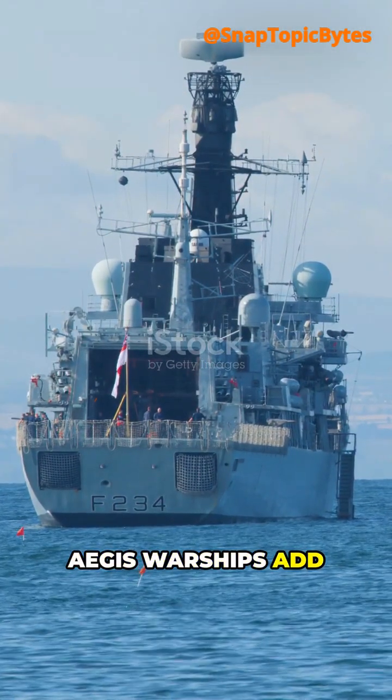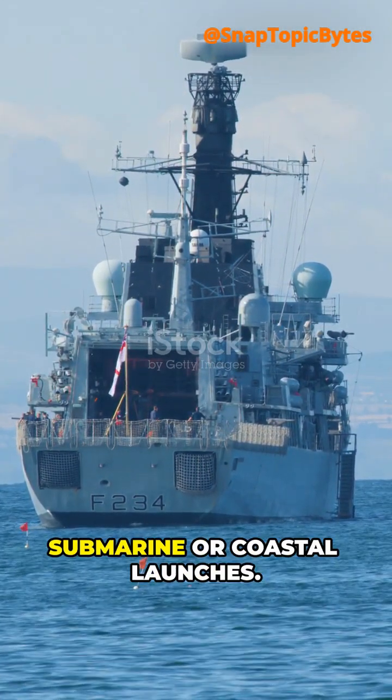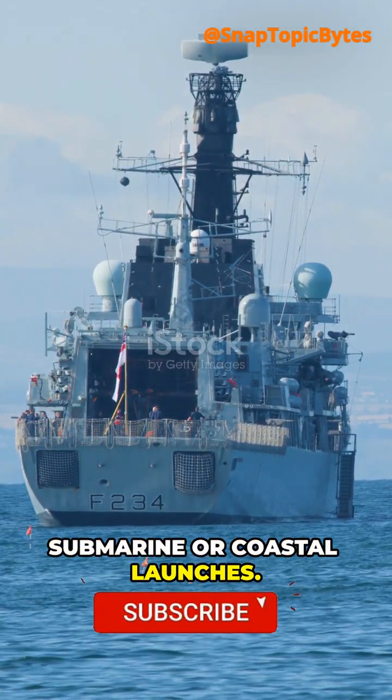At sea, Aegis warships add another layer, scanning for submarine or coastal launchers.